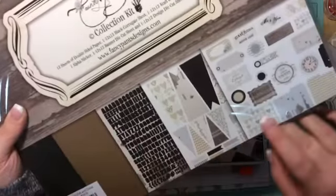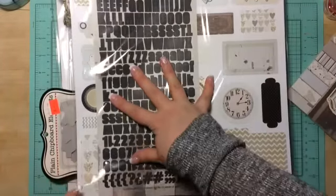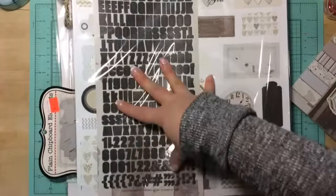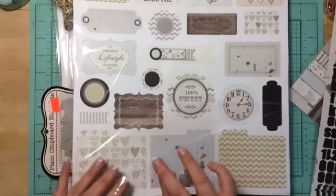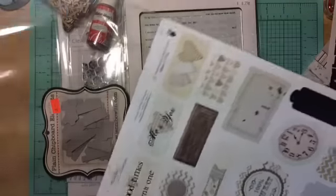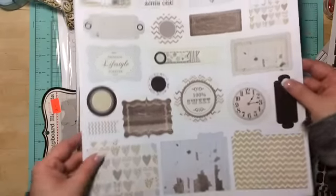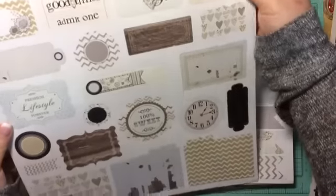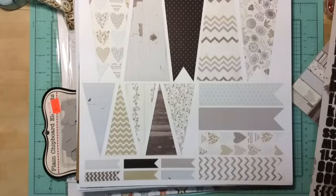The kit has some banners, it looks like, and you get some alphas — some black alphas — just all kinds of goodies in here. You just punch them out. How cool! I love the color of this collection; I don't know how I missed it.